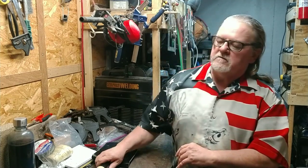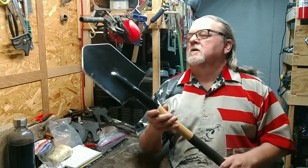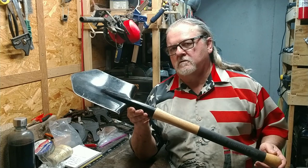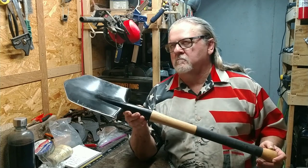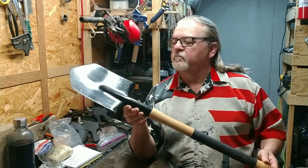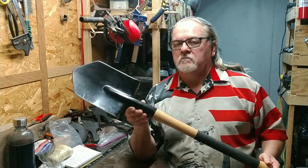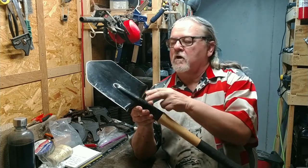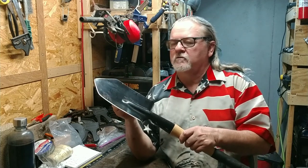Hello YouTubers. Today's video is about an item I picked up and have been trying out for a few days. This is the Cold Steel Special Forces spetsnaz shovel. It's six and a half inches across and about eight inches long - a little bit longer than the short version.